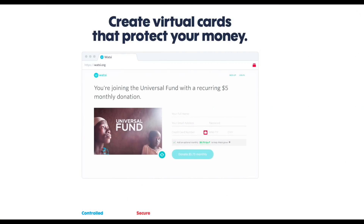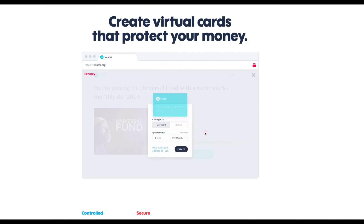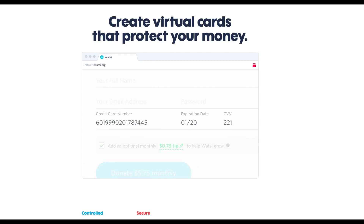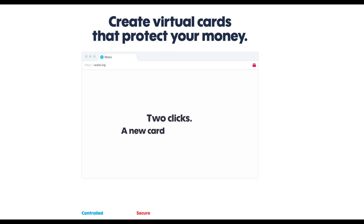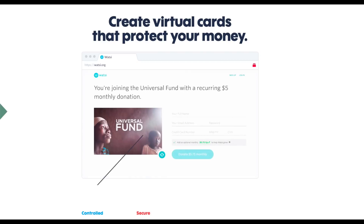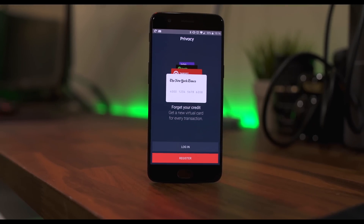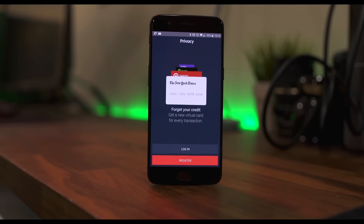Before we begin, I'm gonna give a big shout out to the sponsor of this video, which is Privacy. They approached me about making a video regarding their software, and I gave it a shot because I don't wanna just talk about any type of software out there. I did find it very valuable, and I think you would too, so check it out. Privacy is more of a service, but it has an application that ties into it. Let me show you how it works.